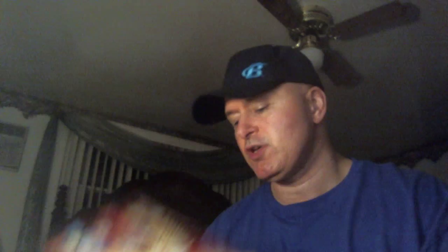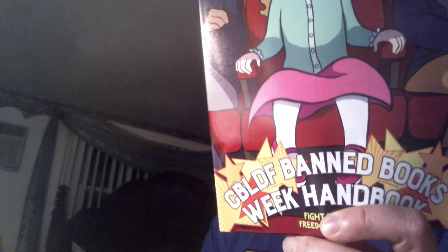Apparently they online threw in some freebies — there's like a Vertigo preview and a Comic Book Legal Defense Fund type comic about censorship. A ban books week handbook.